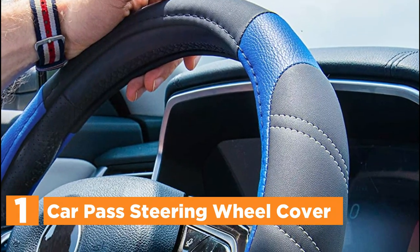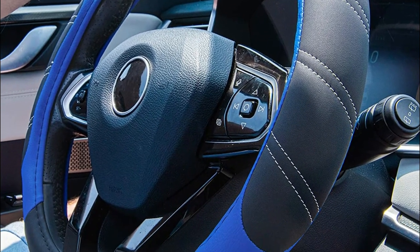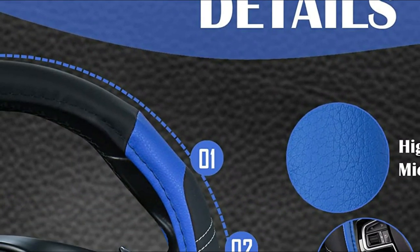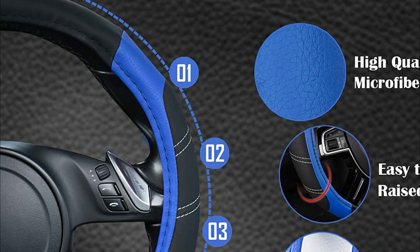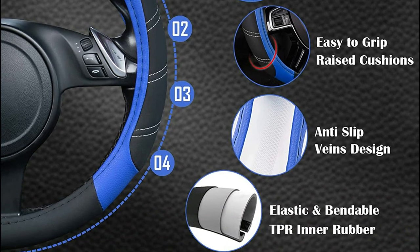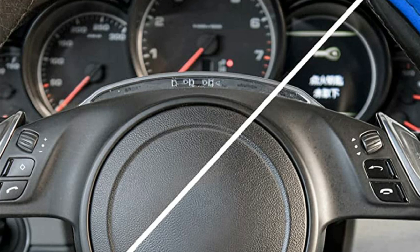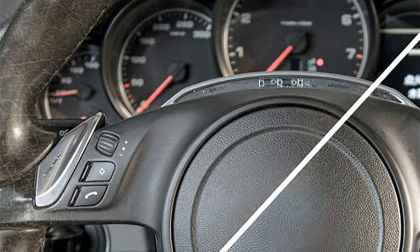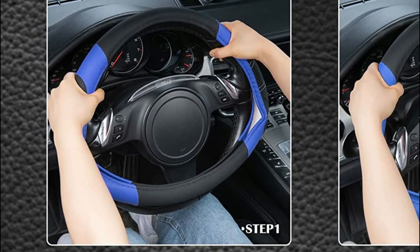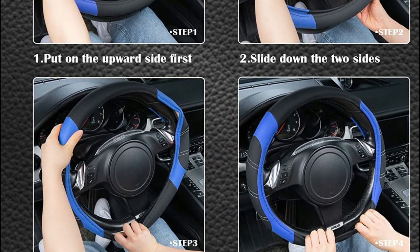The top pick on our list is the CarPass Steering Wheel Cover. It is thick and well-padded but also has grooves that provide a better grip. It protects your hands from hot steering wheels in summer and icy cold ones in winter, making driving safer for you and your family. It covers any wear or damage on your steering wheel and fits standard wheels from 14.5 to 15.5 inches. Easy installation takes just seconds. Made from high-quality, wear-resistant, heat-resistant, cold-resistant, and breathable materials with no unpleasant odor. It is comfortable with raised cushions at the sides for maximum grip.